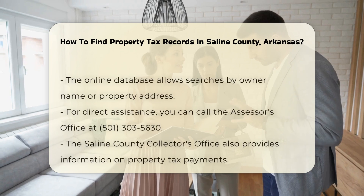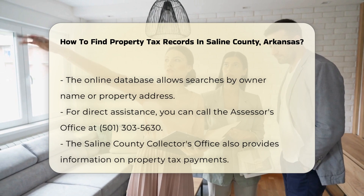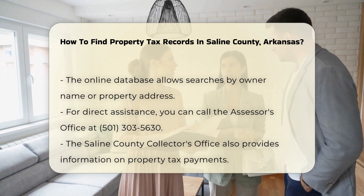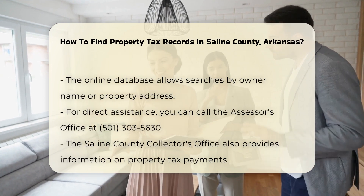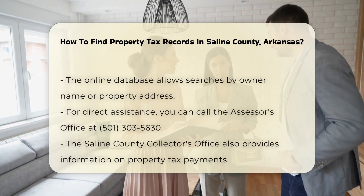The Saline County Assessor's website provides a searchable database. This allows you to look up property information by owner name or address. If you prefer to speak with someone directly, you can call the Assessor's Office at 501-303-5630. Staff members are available to assist you with your inquiries.